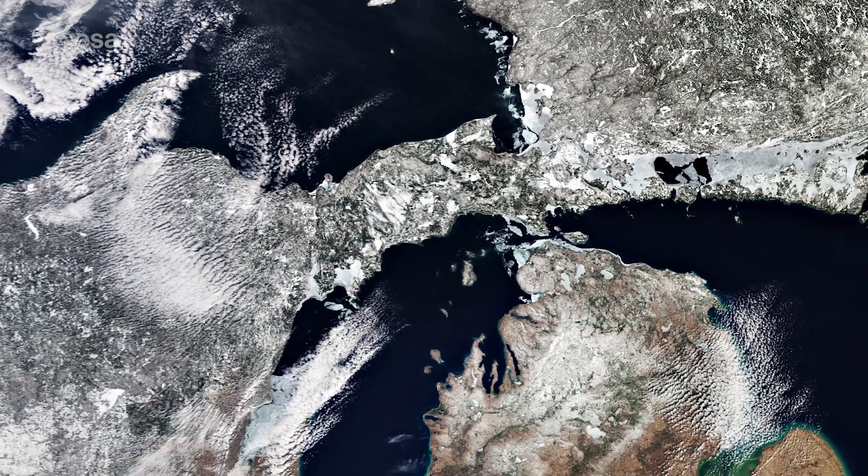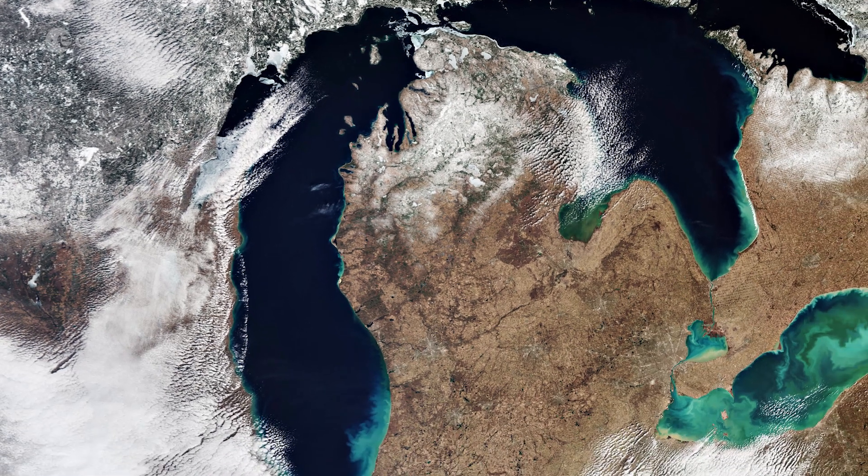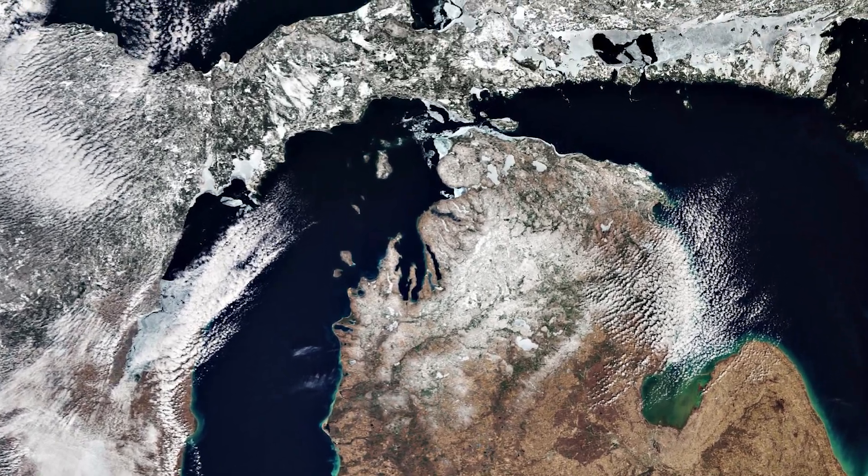Lake Michigan lies south of Lake Superior. It connects with Lake Huron through the 6-kilometer-wide channel called the Straits of Mackinac in the north.